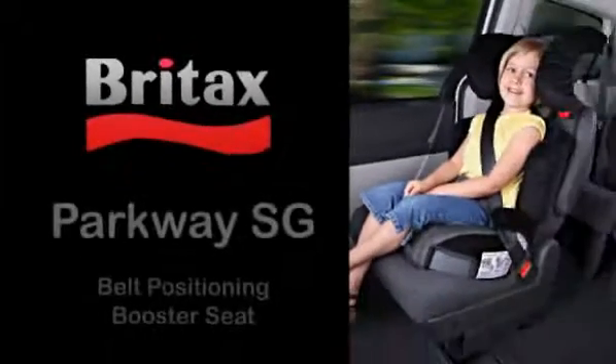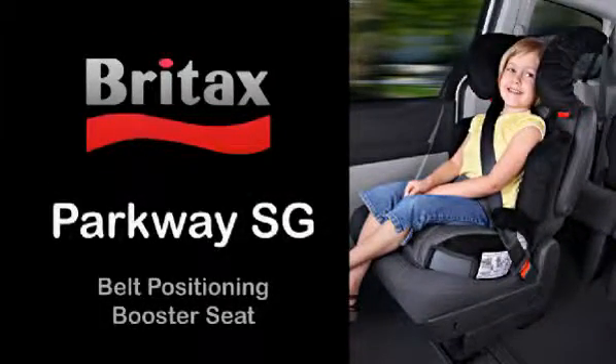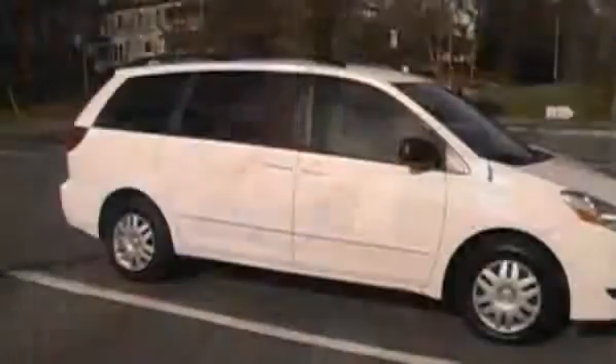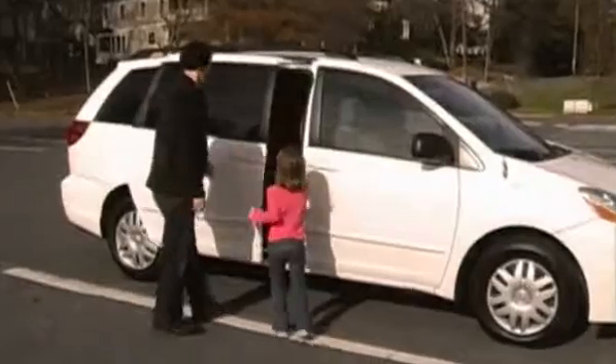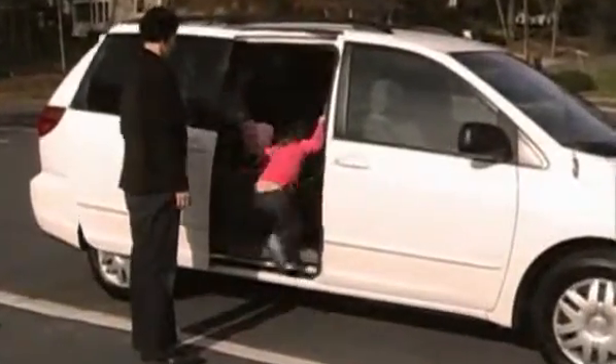Transitioning to a belt positioning booster seat can be an exciting milestone for you and your child. These child seats allow more freedom of movement for children and more convenience for parents. A belt positioning booster seat works by positioning the vehicle's seat belt across the strongest parts of a child's body, low across the hips, and across the chest and shoulders.